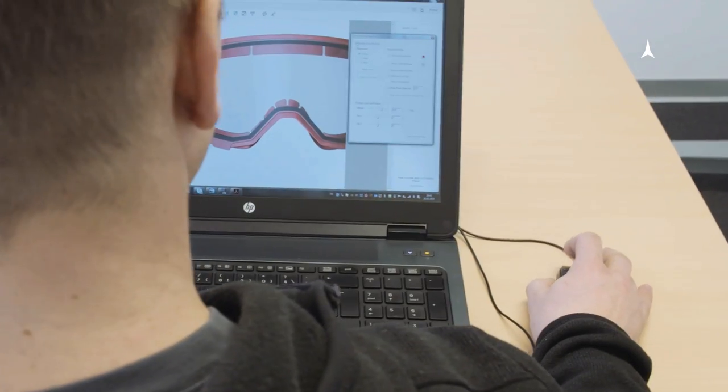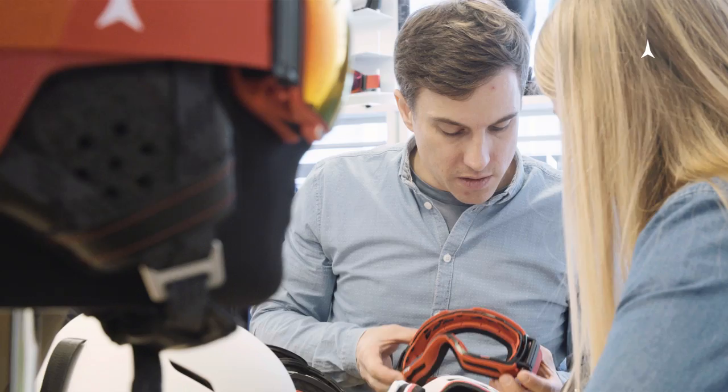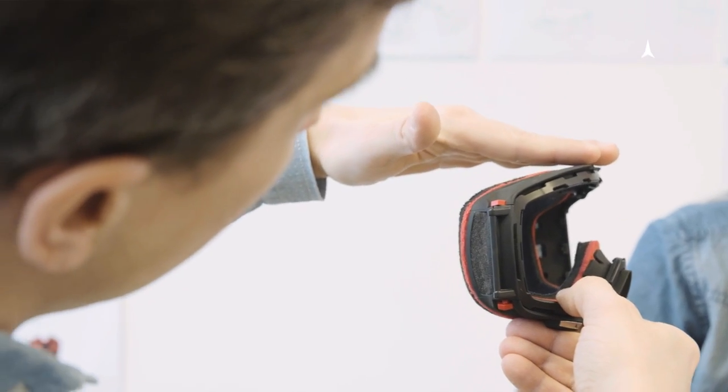Developing a new goggle is a straightforward process. It starts with the first initial idea — we develop industrial design, technical prototypes, engineer all that in-house, and then transition it over to in-house production in Romania.